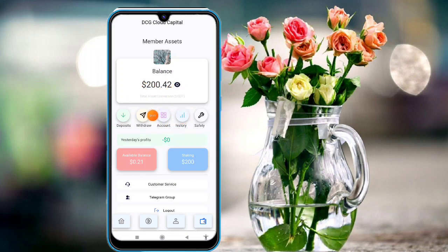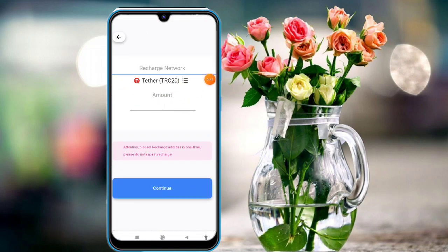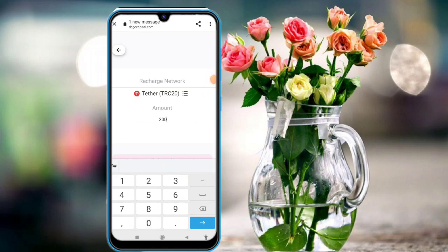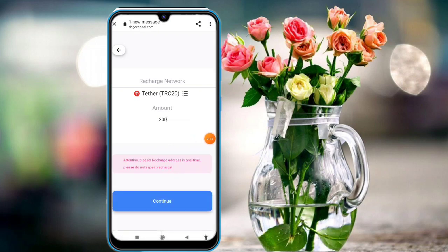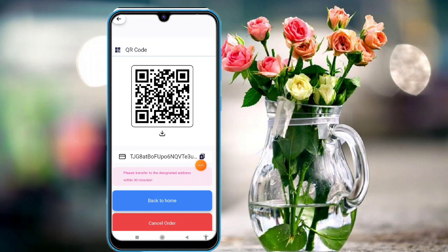I'm depositing 200 USD in this platform. Enter your amount and click on 'Continue.' You will see this type of interface on your mobile screen — just copy the address. The deposit balance is available in this platform.